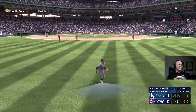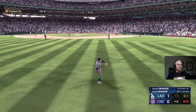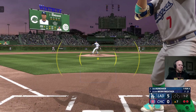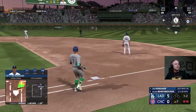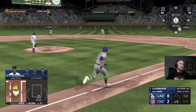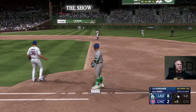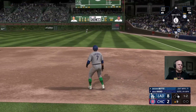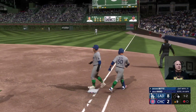In the air, pretty deep out to center field. Number seven gets under it, brings it in. Out number two. At the belt and fires. He swings and hits a fly ball to center field. Hard ground ball, base knock. In the air right side. Suzuki makes the catch and there's one gone.